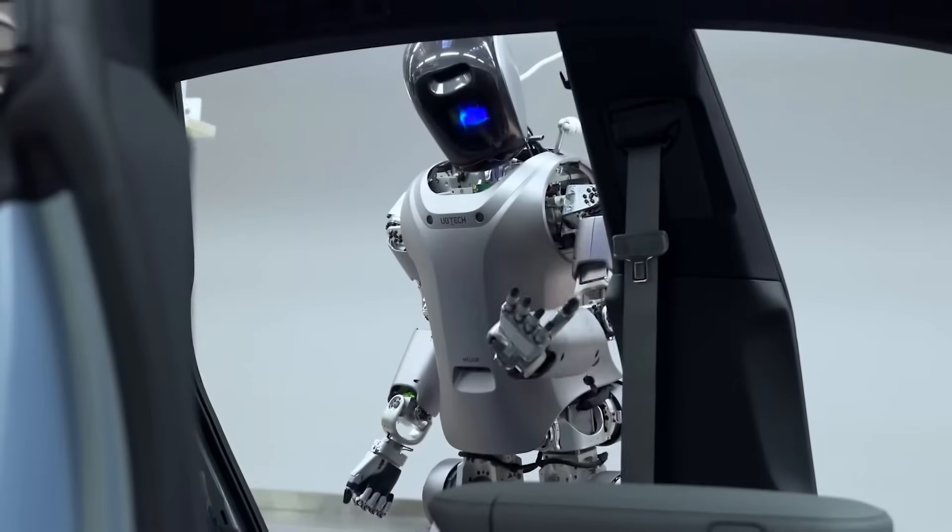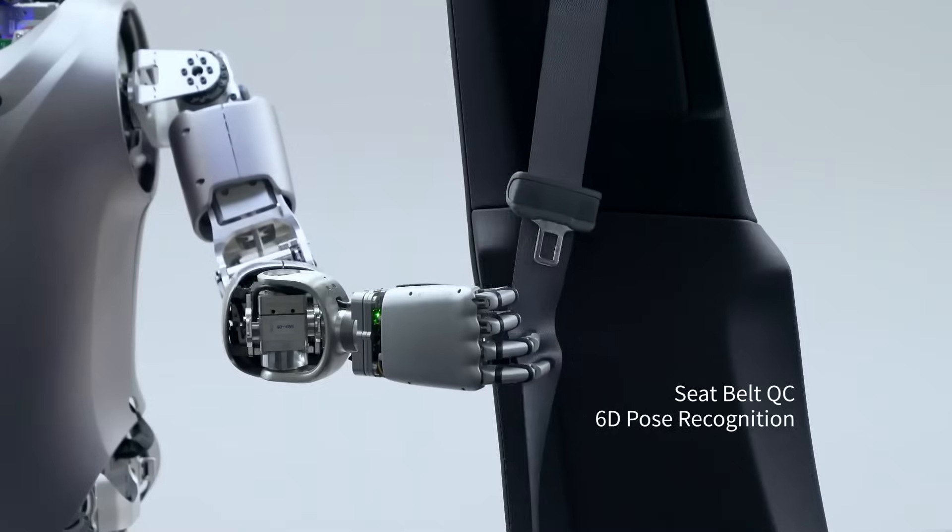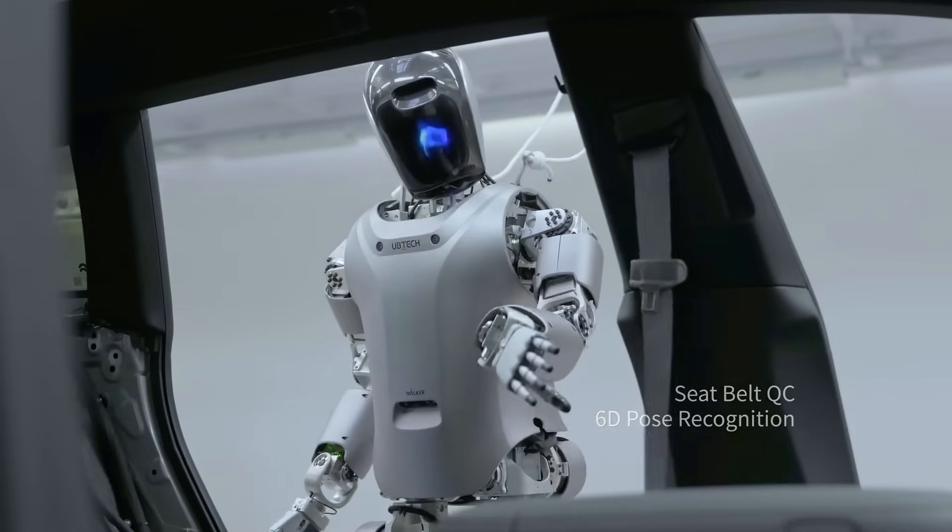Check out the hand movement of Walker-S. That hurts just looking at it. Not only are these robots dexterous, but leveraging OpenAI, Figure 1 is equipped with the power of reason.